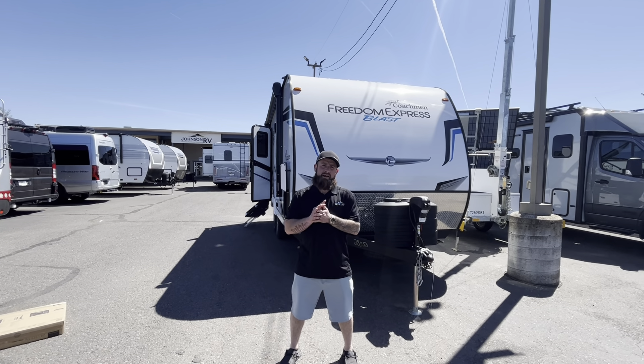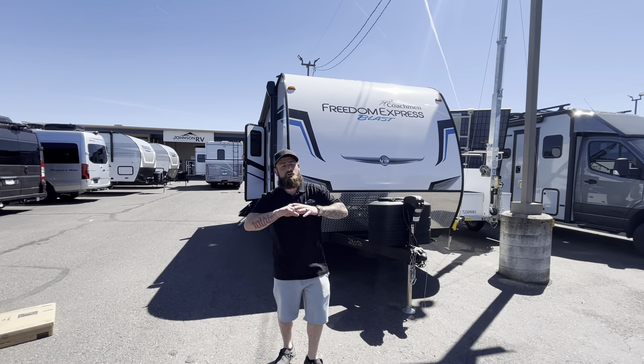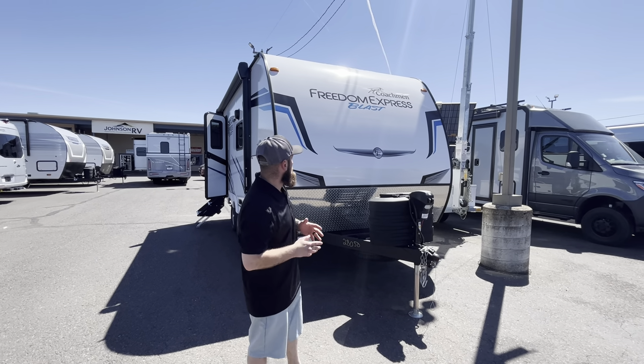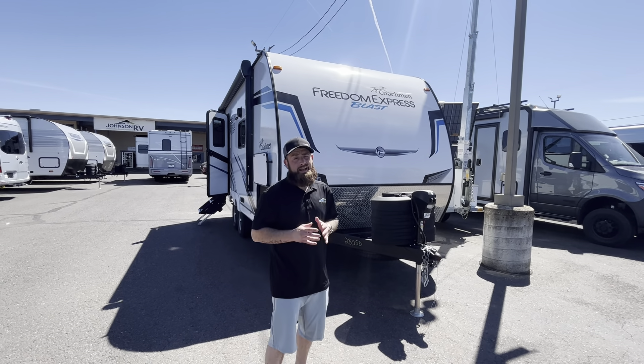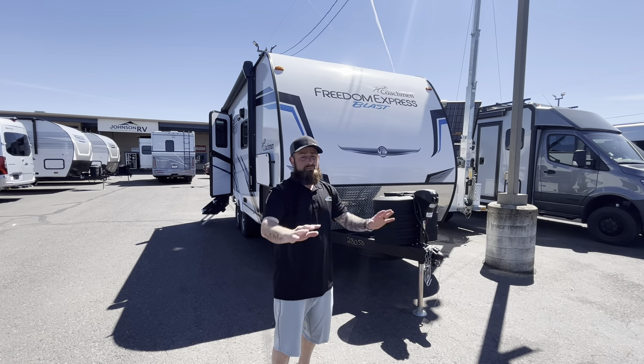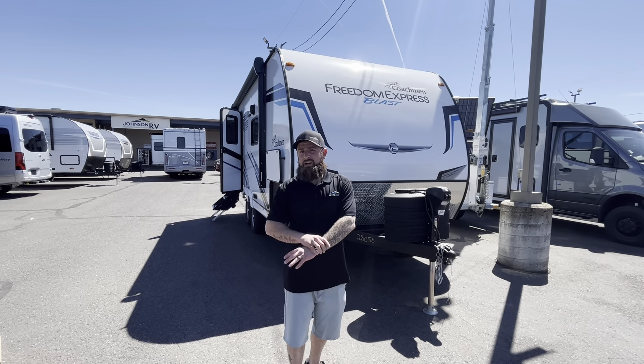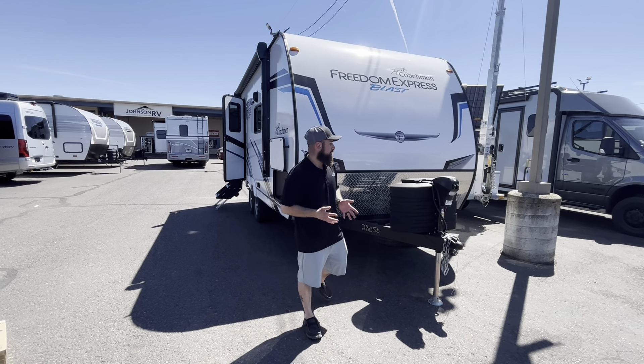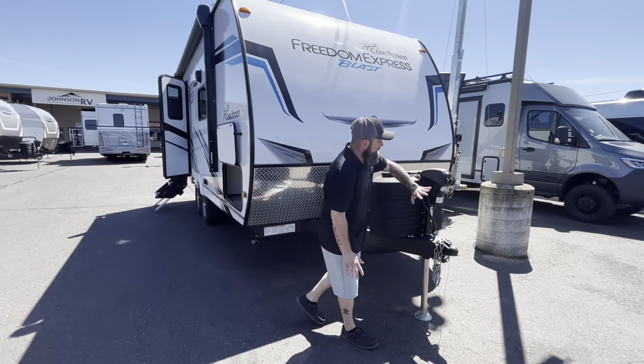Good afternoon everybody, Brett here with Johnson RV of Medford. Today I want to bring you another great piece we have here — this is our brand new 2024 Coachmen Freedom Express 17BLSE. This is a small toy hauler to kind of just get out on the bikes, get off the road, and go camping. Great size, very nimble.